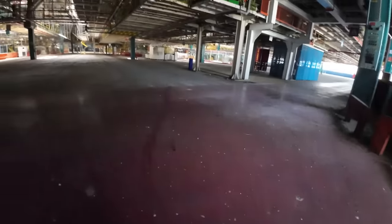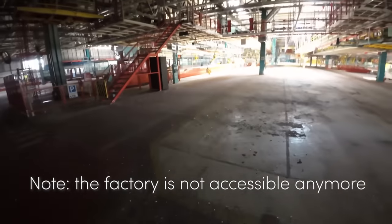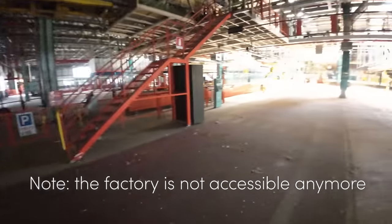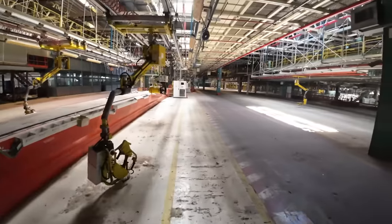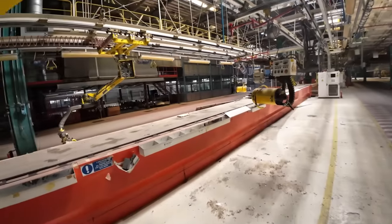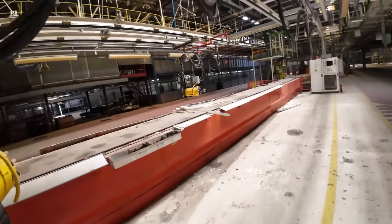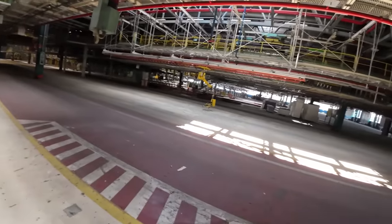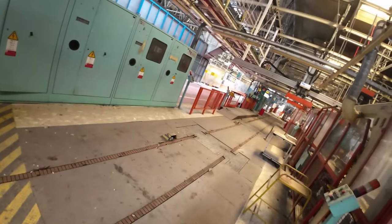Once inside, the production lines still seemed to be mostly intact. It was also noticeable that vehicles were still frequently driving within the big hall, based on the clear tracks on the floor. Slowly, I sneaked to the first production line, which seemed to be still in a time capsule-like state. I'm not exactly sure about this area's role in the production, but it was clear that this side of the hall was where cars were nearly finished.